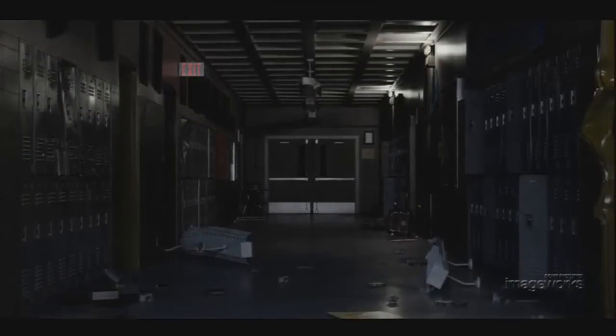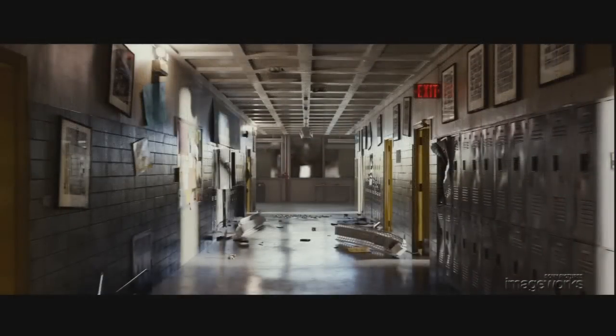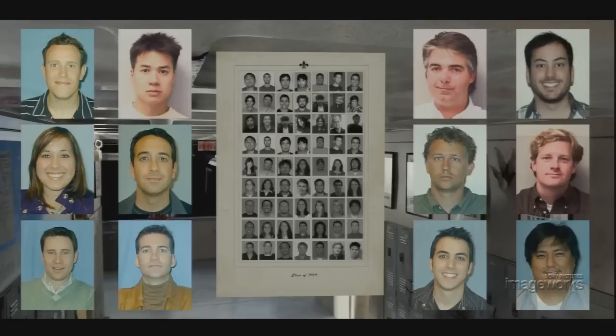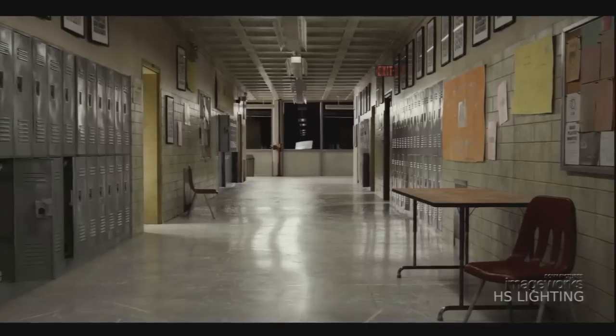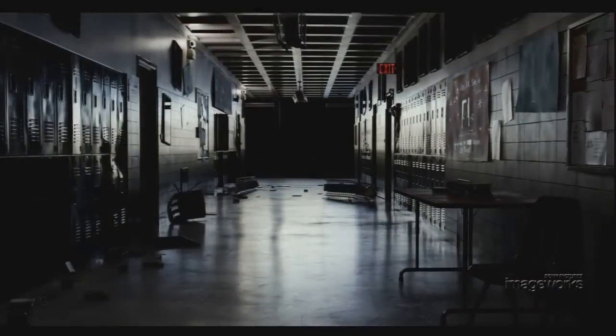Once we've fleshed the environment out with these high-resolution models, further details are brought out in the surface rendering. The posters and flyers were hand-painted, and ID photos of Imageworks team members were substituted for the class portraits. Lighting played a key role in grounding this scene in reality and was artistically directed to support the story points, one of which is a power outage that gave us opportunities for dramatic lighting.